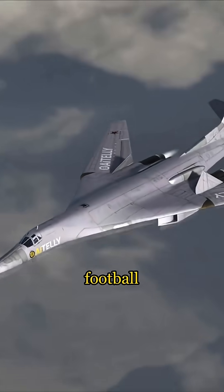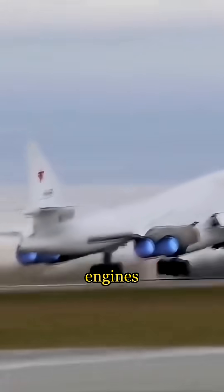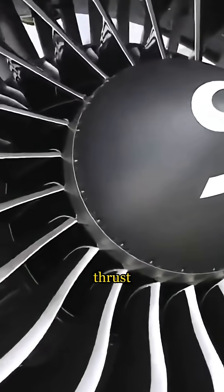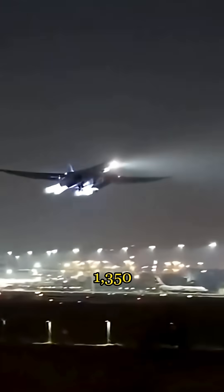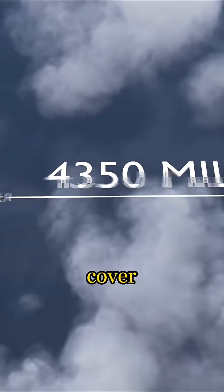It's almost half a football field long, with a wingspan wider than an NBA basketball court. Four massive turbofan engines, each pushing over 50,000 pounds of thrust, let it hit about 1,350 miles per hour while cruising at 40,000 feet. On a single flight, it can cover half the planet.